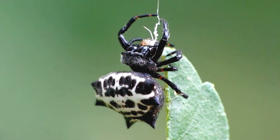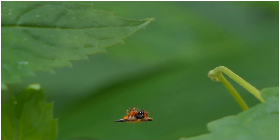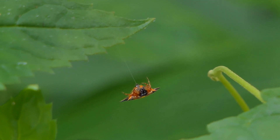Sexual dimorphism: In some species, there is noticeable sexual dimorphism, meaning that males and females have distinct differences in appearance. Males are often much smaller and lack the prominent spines seen in females.